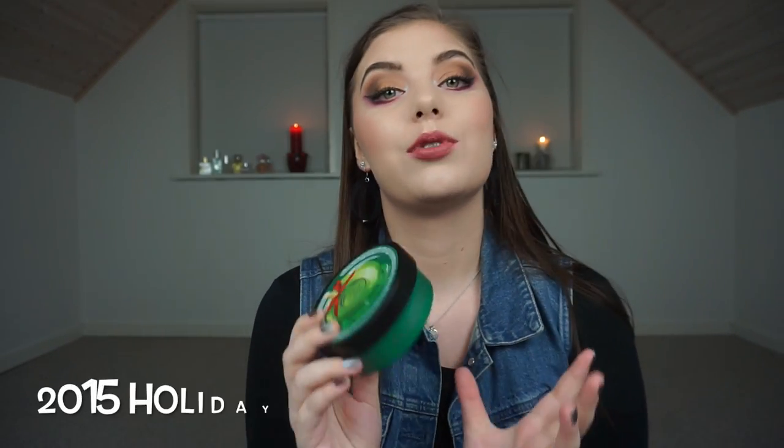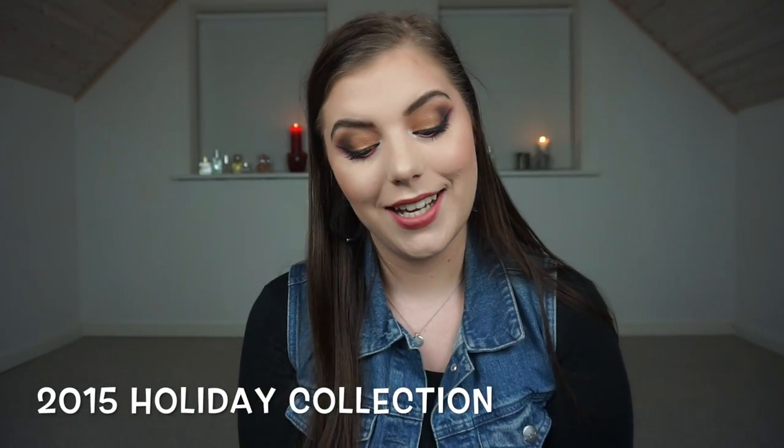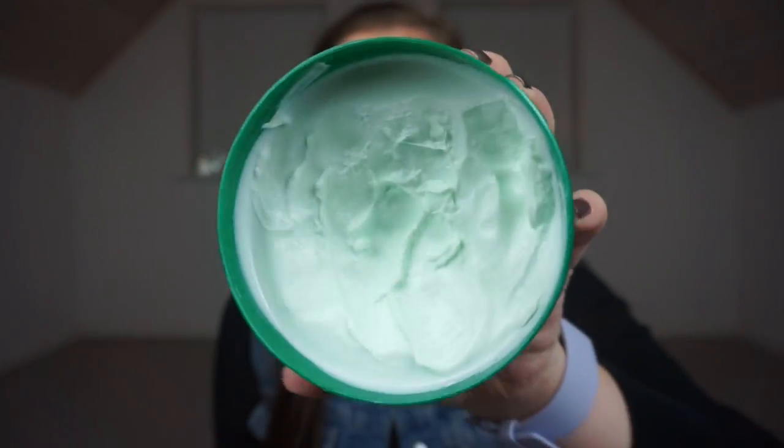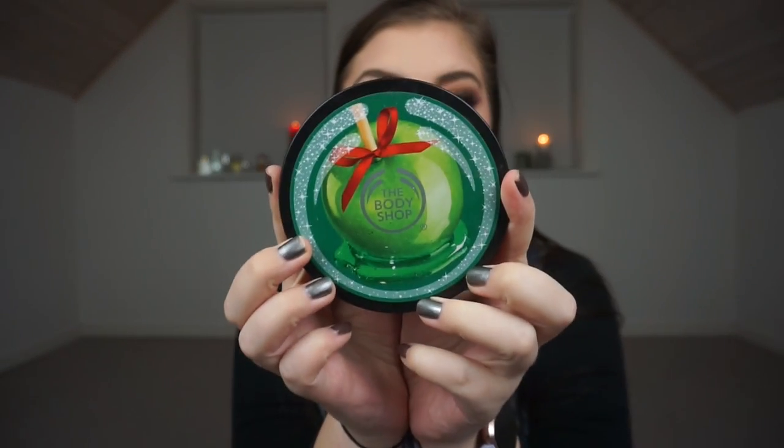A body lotion from The Body Shop — it is a body butter I bought in like 2015, and I'm so sad they don't make it every single Christmas. It is the Glazed Apple and I have a dip. I'm using this mostly on my legs because it is a body butter and it's too heavy for my arms. I love this one — I bought two when I realized I couldn't live without the scent, but now it's getting to a point where I'm just like I need to use it.